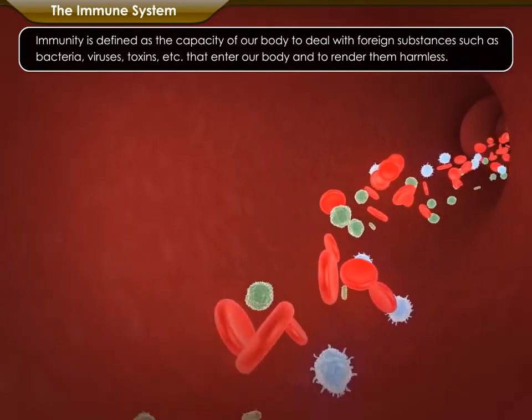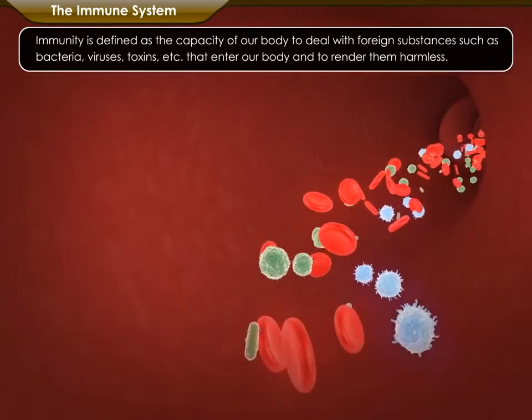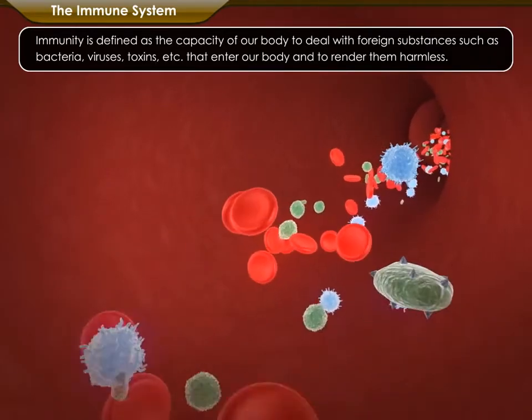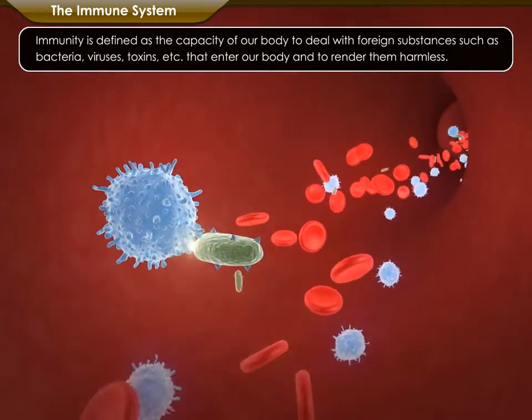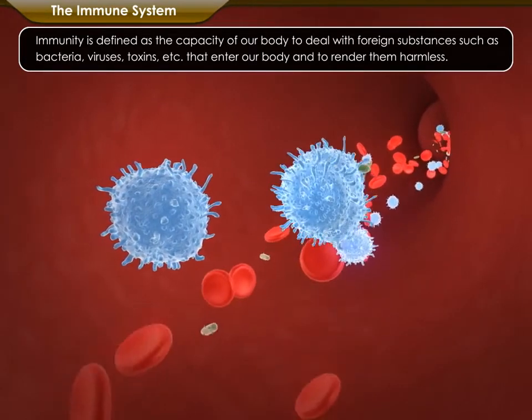Immunity is defined as the capacity of our body to deal with foreign substances such as bacteria, viruses, toxins, etc., that enter our body and render them harmless.